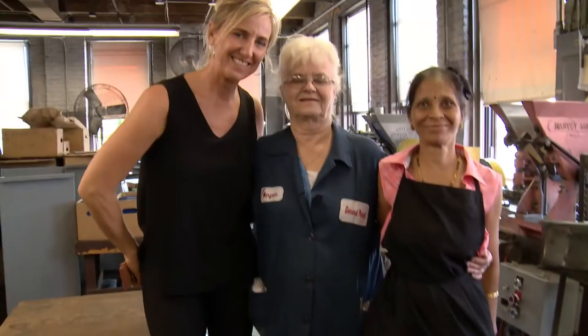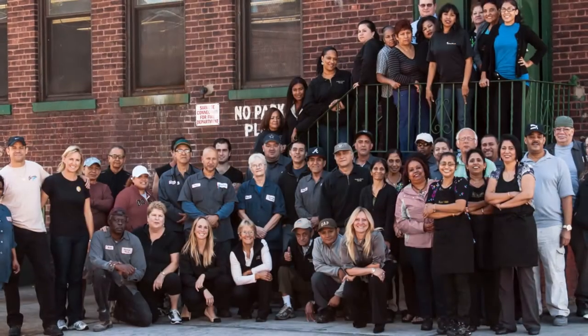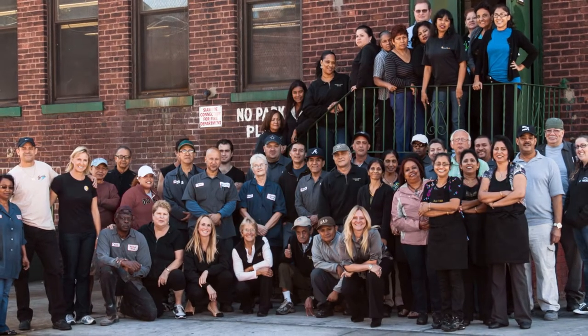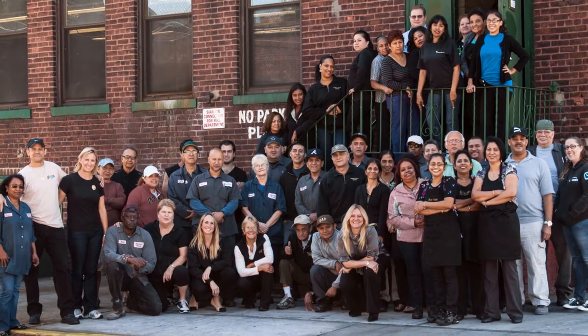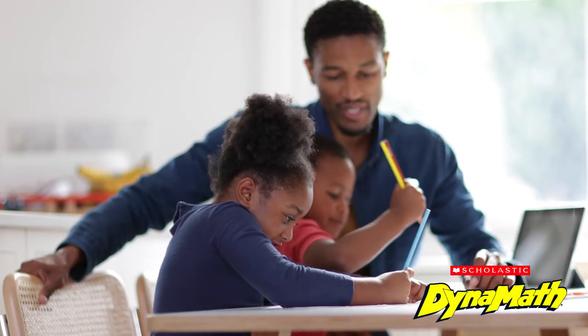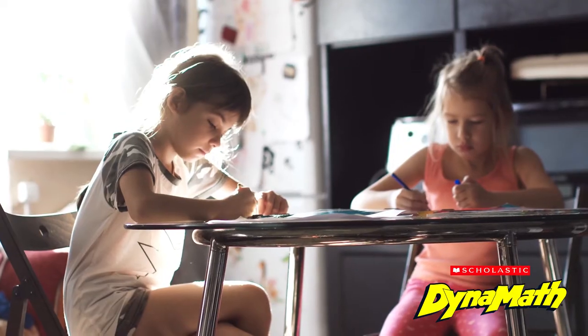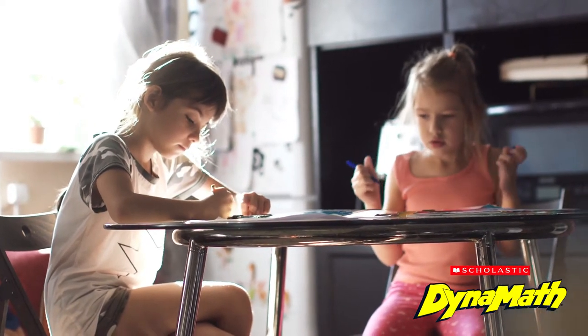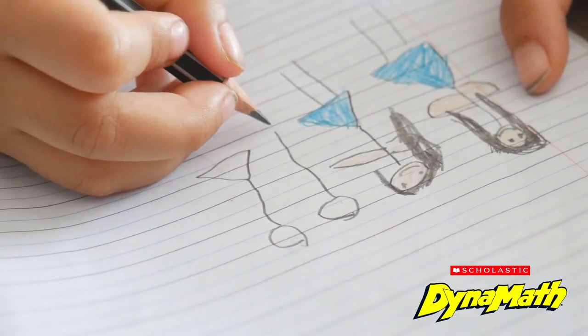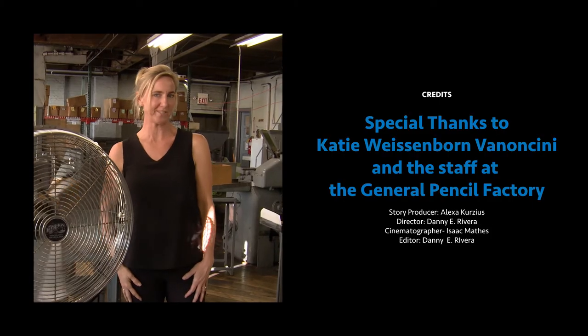What's really magical about our pencil company, besides making really cool pencils that you can write with and draw with, is we're a strong community. We have people from all over the world, we all get along really well, and we have such a diverse workforce that brings a lot of strengths from people with so many diverse backgrounds. The coolest part is that we make our pencils and send them out to you, hoping you use them to solve problems and create new ideas for the next century. Thanks for coming to visit us at the General Pencil Factory. Bye!